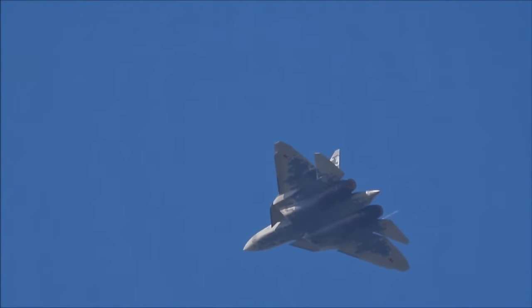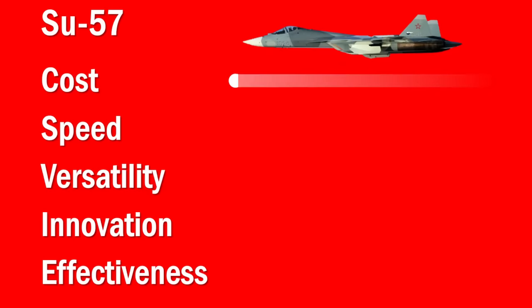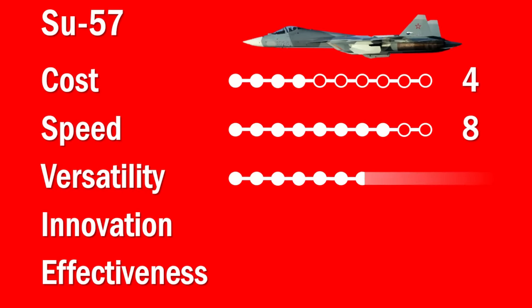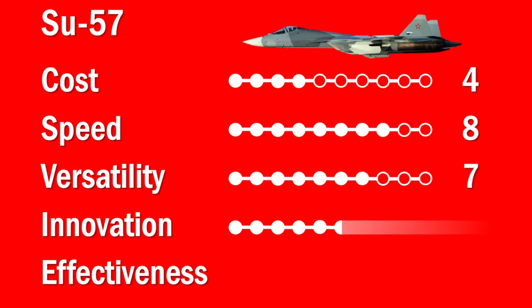First, for cost — as with all Russian aircraft on this list, I don't have the most reliable data, but from what I can find it seems to be about a hundred million dollars, so it gets about a four — pretty costly, though not unreasonable for what you're getting. For speed, I give it an eight because it reportedly has supercruise maneuverability and is actually pretty quick. For versatility, I give it a seven because it's designed to be a multi-role aircraft with a fair amount of external and internal stores. For innovation, it's a very innovative aircraft as the first fifth-generation fighter out of Russia, though it does seem to lag behind some of the innovations of even the F-22, which is much older.